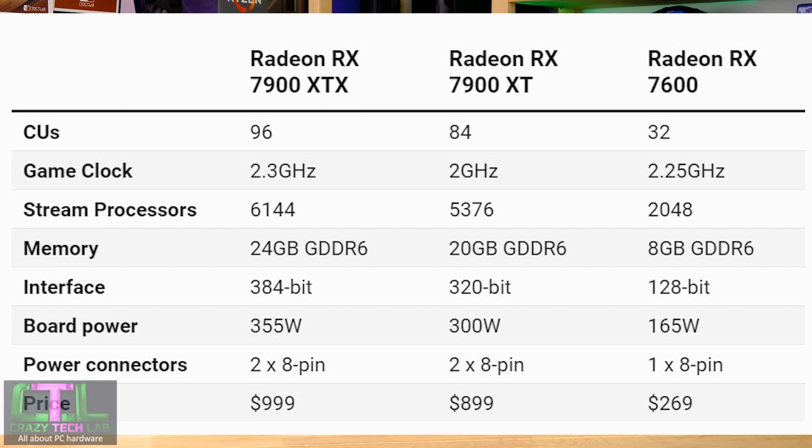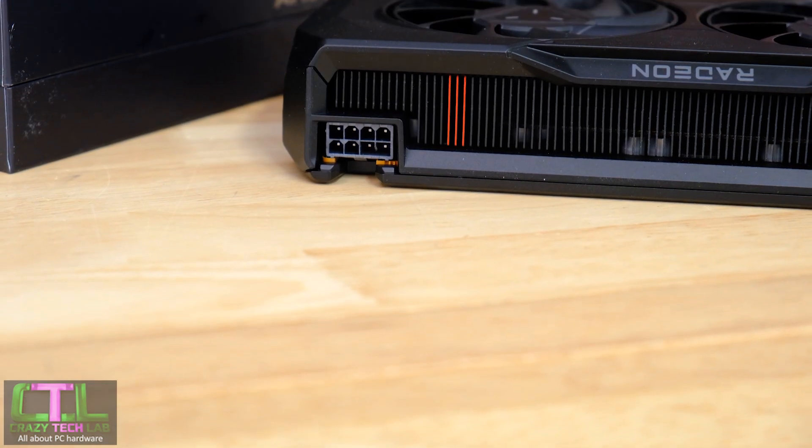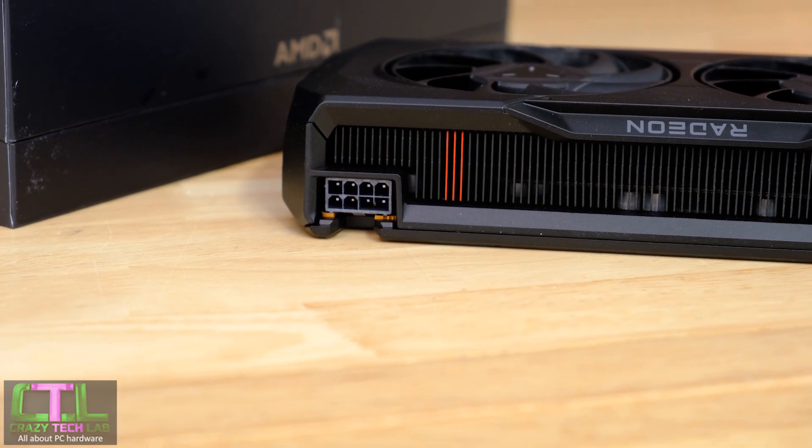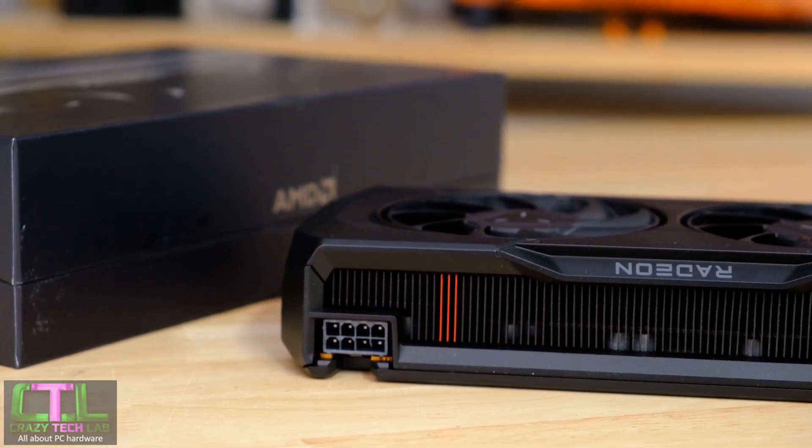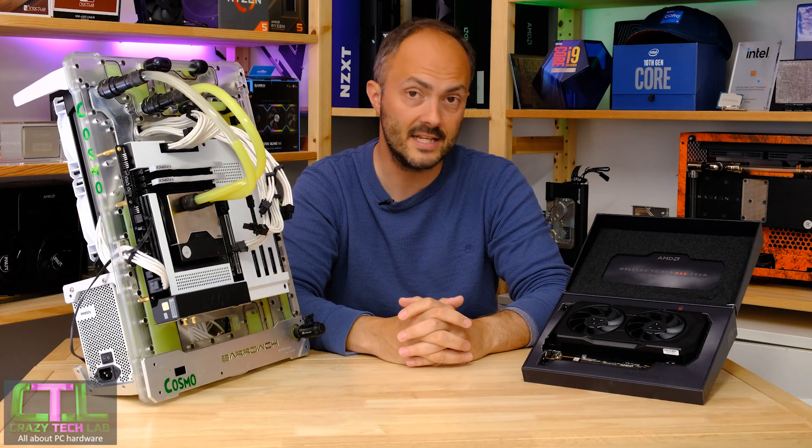Moving on to comparisons within the RX 7000 series — there's a gaping hole between the RX 7600 and the RX 7900 XT. The 7900 XT costs $900 versus $269 for the 7600, has a 320-bit memory bus, and requires two 8-pin power connectors versus just one on the RX 7600. The RX 7600 has a 165W TDP, so there shouldn't be any need to upgrade your power supply.